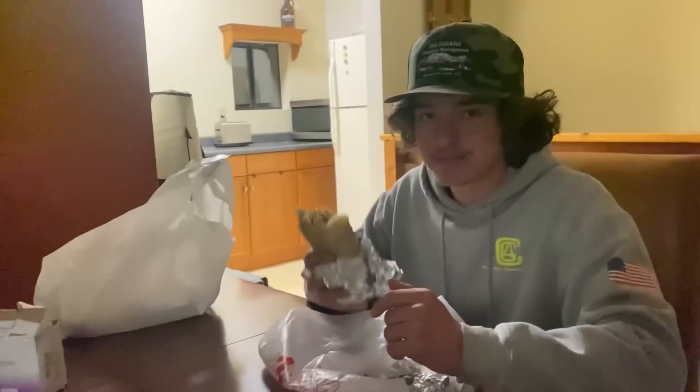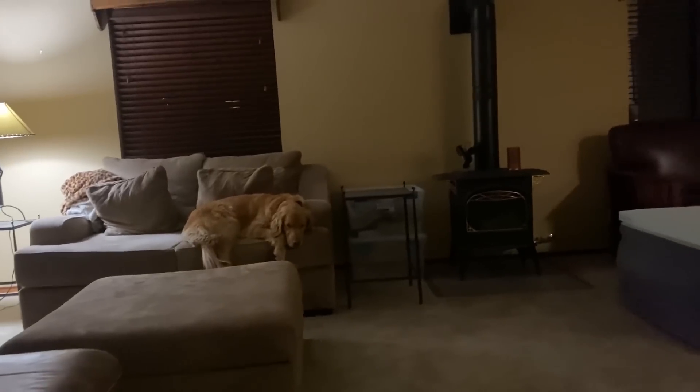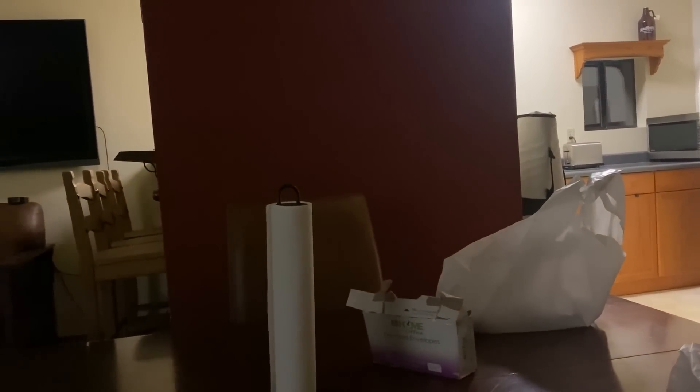We got some burritos from Charles. Sadie already had her dinner, so she's hanging out. It's a Saturday night — we're just going to finish up our dinner and call it a night. Looks like it's going to snow tomorrow, so we're going to see how much comes down. I actually got something new for the channel tomorrow — we've got our own weather forecaster that's going to be giving us a weekly forecast. We're going to try that tomorrow and see how you guys like it. Check it out — we're going to call it a night and we will talk to you guys tomorrow.